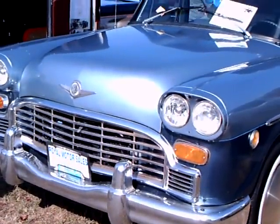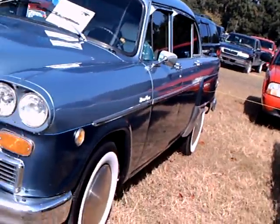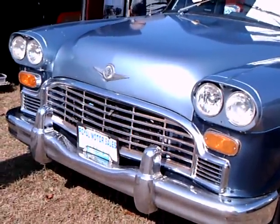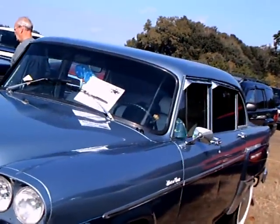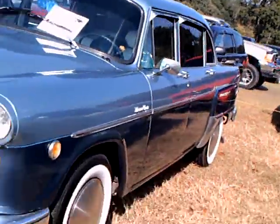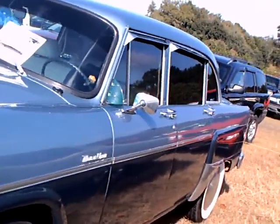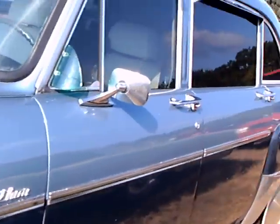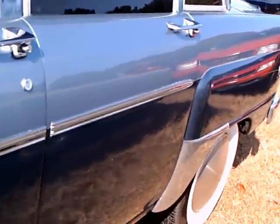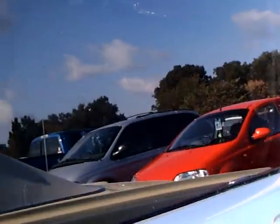It's the 1973 Checker Marathon. This car has a 350 Chevy engine. It's the same type of vehicle that was used by the New York Taxi Fleet for a long time. As you can see, it's very suited for taxi use.